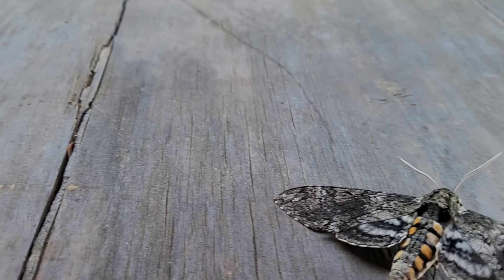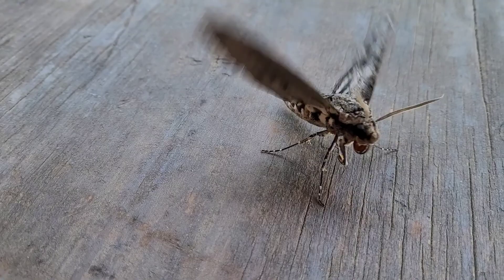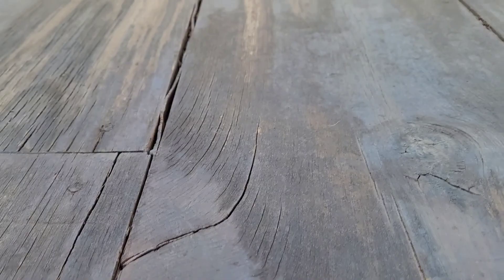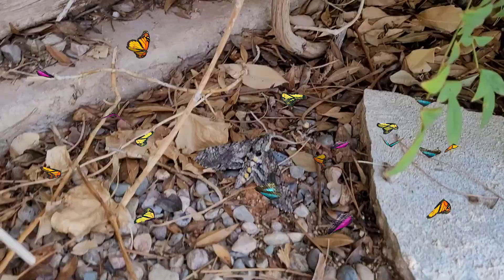Oh no. Maybe we should just set him over in the bushes. I'm trying to get him on the leaf so then I can put the leaf on my hand — oh I see, and then he can fall on my hand. There he flew! And then he fell. Oh no. You won? I just won.